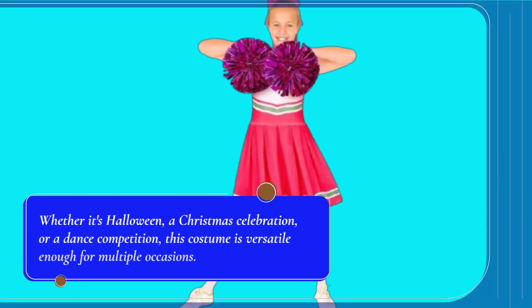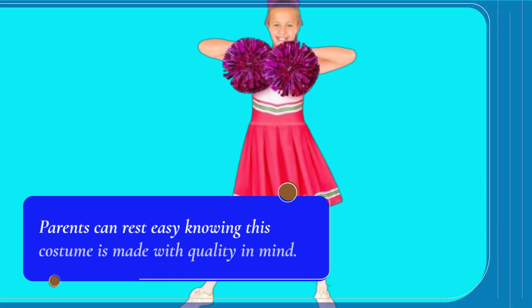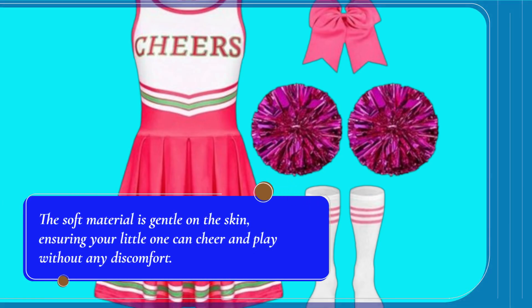Whether it's Halloween, a Christmas celebration, or a dance competition, this costume is versatile enough for multiple occasions. It's also perfect for role-playing and dance teams, allowing your child to express her cheerleading spirit anytime. Parents can rest easy knowing this costume is made with quality in mind. The soft material is gentle on the skin, ensuring your little one can cheer and play without any discomfort.